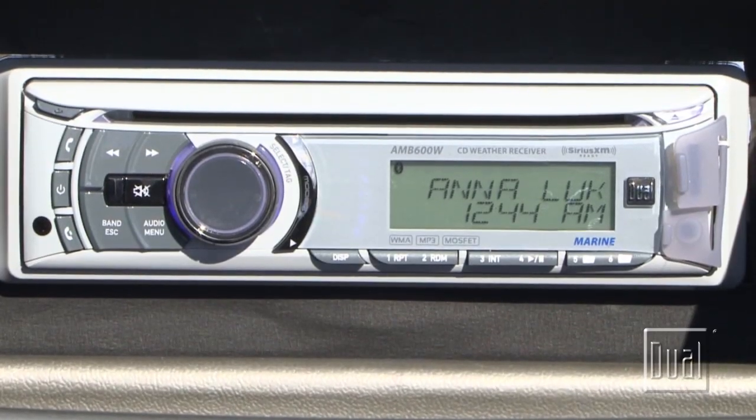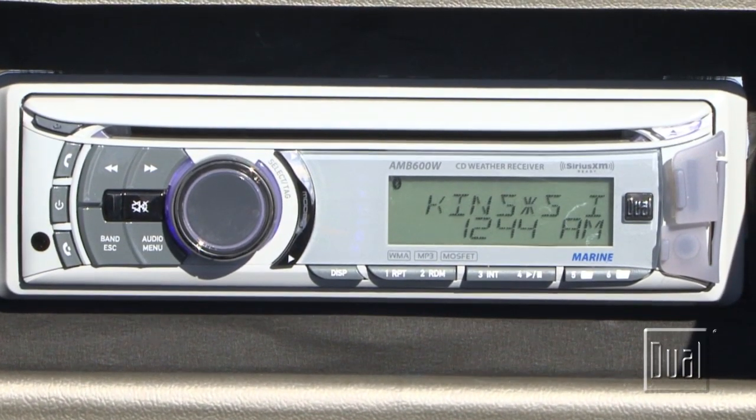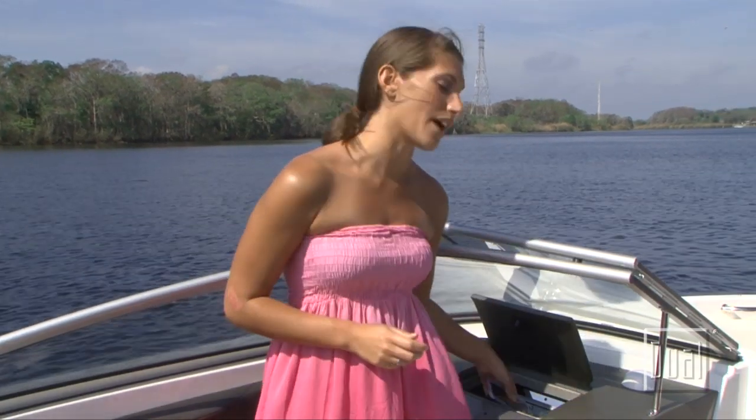Let's talk about Bluetooth now. Most of you are familiar with Bluetooth technology for hands-free calling and music streaming. Nowadays, we cannot live without our smartphones, but boats aren't the most friendly places for them. Between sunblock, food, and water, there are plenty of ways for things to go wrong. Here's where Bluetooth comes to the rescue. Simply pair your phone with the receiver just as you would use a hands-free headset. Then safely stow your device in a waterproof bag or dry compartment on the boat.